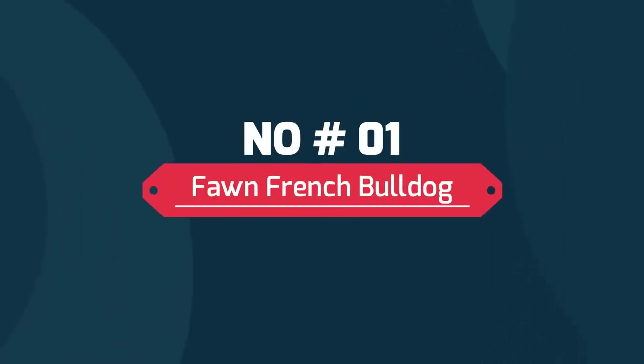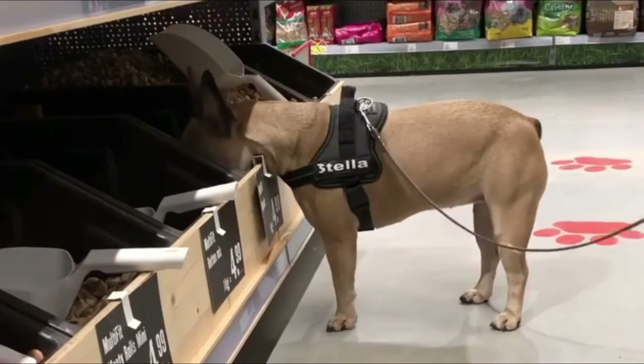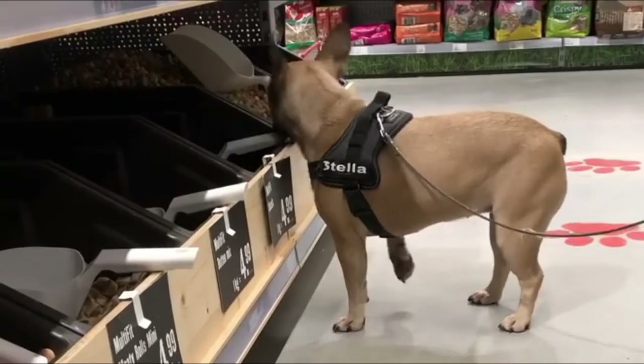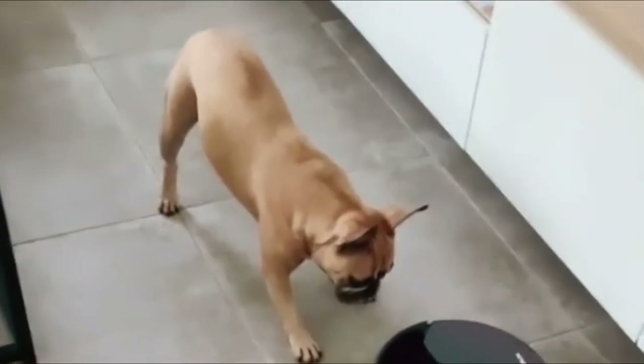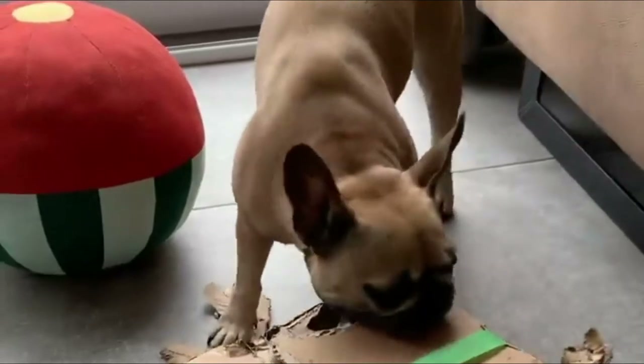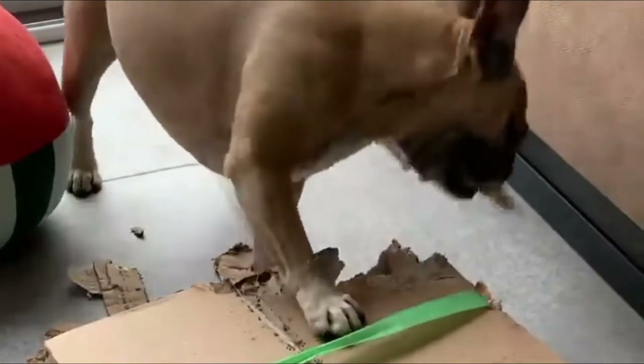Number one: Fawn French Bulldog. A fawn French Bulldog is known as one of the most official and registered breeds of the American Kennel Club, AKC, and by most of the other kennel clubs and breeders. Frenchies with a solid fawn coat range from cream to light tan, golden tan, and red tan.